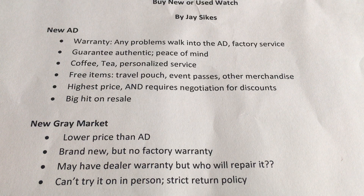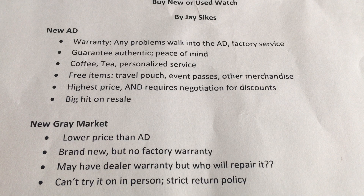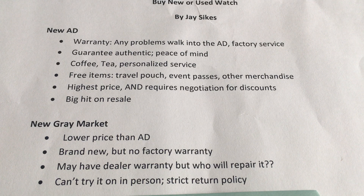Additionally, gray market dealers may have a strict return policy — it may be subject to restocking fees, or they may not allow returns at all. And if you do want to return the watch, the shipping is most likely going to be on your dime. Contrast that with an authorized dealer, where if the watch needs to go back to the factory they're going to take care of all of that for you.